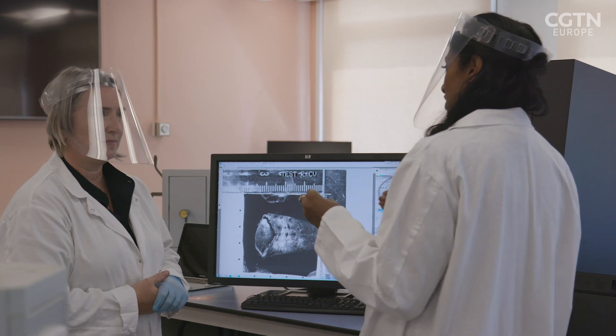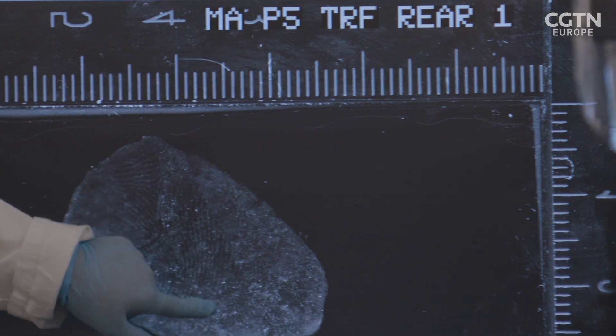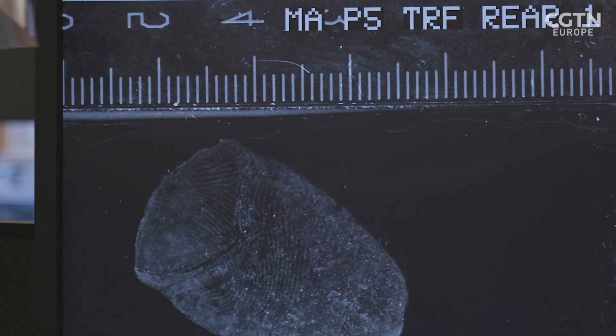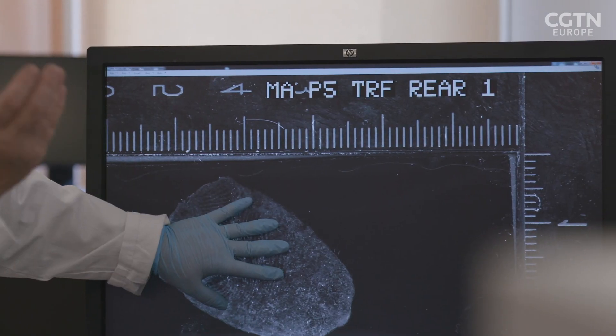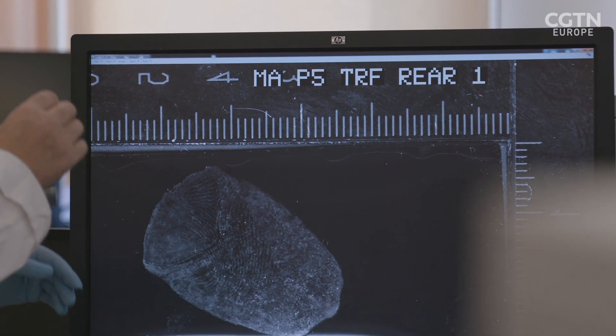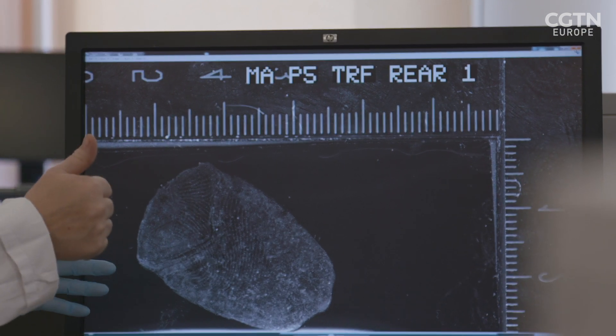That is a fingerprint. If I found that at a crime scene, I'd be jumping for joy. Really? Because often we only get partials at a crime scene. But that is almost a perfect thumbprint.